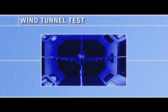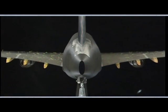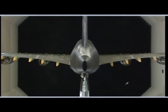The Wind Tunnel Test Program is a key element of the aircraft development and is performed years before the first flight. The Wind Tunnel model is used to explore all the aerodynamic conditions and validate the overall design.